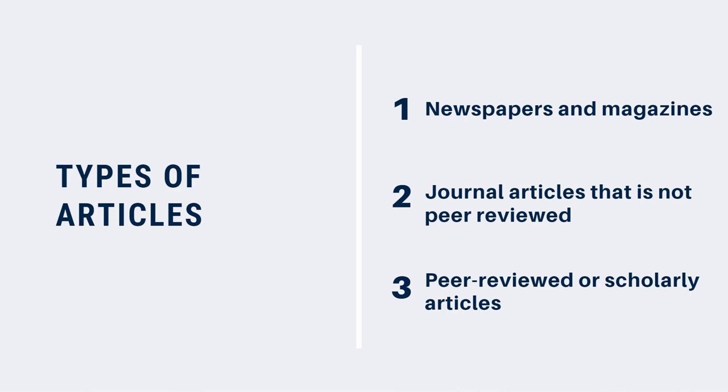Typically, news and magazine articles do undergo fact-checking and editing, but they do not go through the secondary peer-review process. Second, there are journals that are not peer-reviewed, such as trade journals.